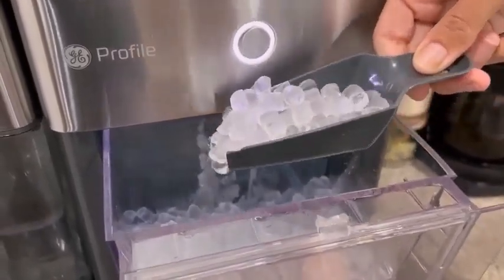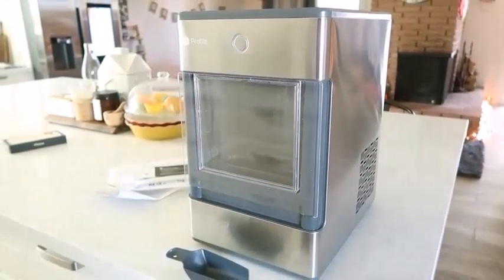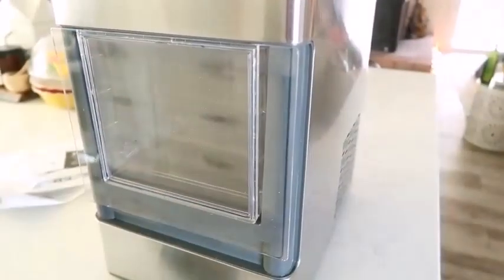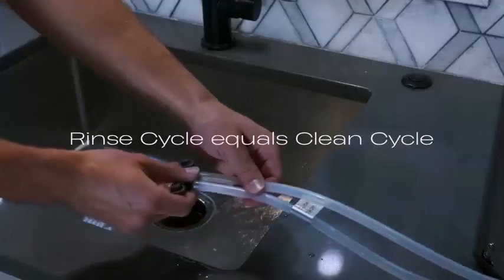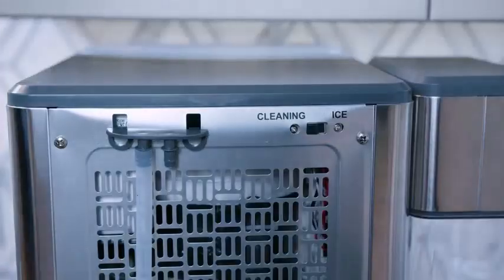24 pounds of ice per day is a lot, and we are not complaining. This machine is ideal for big families, avid entertainers, employers, and so much more. If you are a fan of pellet ice, this won't disappoint. This ice is crunchy and airy with a perfectly imperceptible taste — it really is the good ice. The appliance itself is rather attractive and would be a seamless addition to any modern kitchen. Cleaning is really simple; this machine is far easier to clean than you would expect, and it only takes a few minutes.